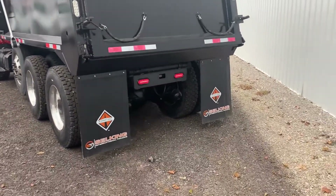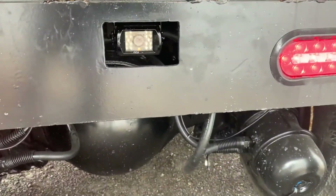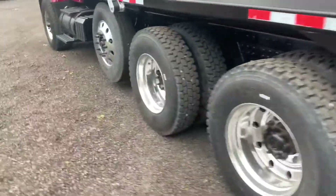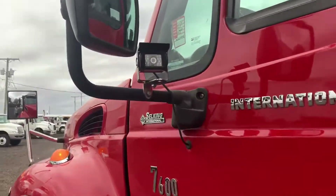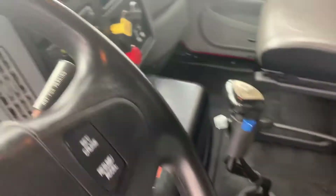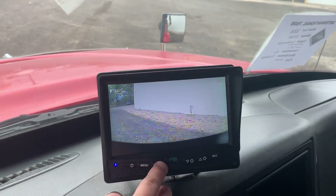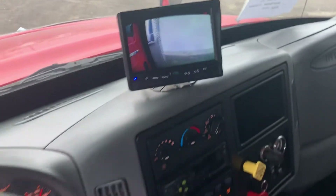This truck's also equipped — I'll show you in the cab — with a camera system, so it has a backup camera there, and then two cameras on each side mounted on the mirrors. You'll see one right there. And then you'll see the dash cam here, which you can cycle through the different camera views.